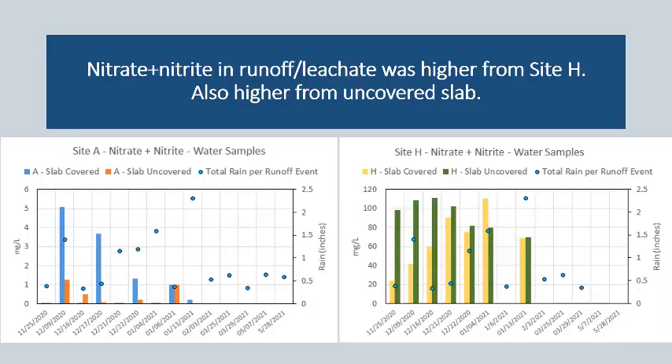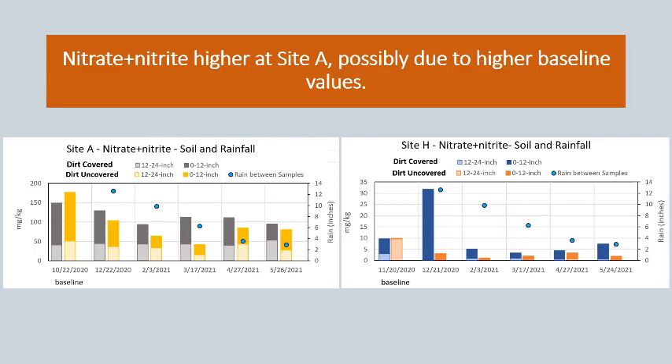When we looked at the water quality results for nitrate, we saw higher nitrate plus nitrite at Site H, which also had the higher nitrate plus nitrite in the actual manure composition. Another consistent result was higher nitrate coming off the uncovered slab, which is consistent with our total phosphorus and total nitrogen results. Finally, looking at soil sample results, we see higher nitrate at Site A, possibly due to higher baseline values — our October 2020 samples tended to be the highest. These soil results are rather confounding and I wouldn't recommend this approach alone to quantify leaching from a manure pile.